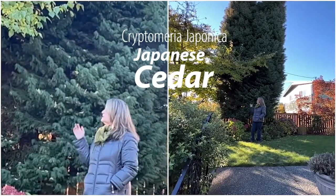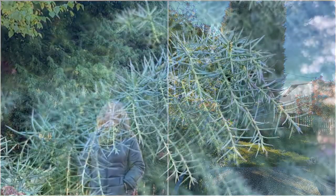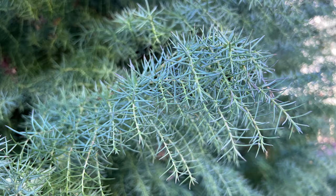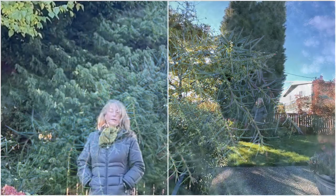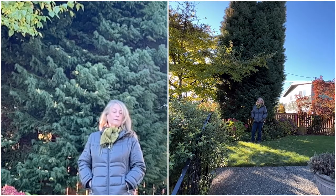It's this lovely soft green — actually very soft texture as well in the garden — that makes a really nice backdrop to all the beautiful color that you get in the spring and the summer from your flowers.